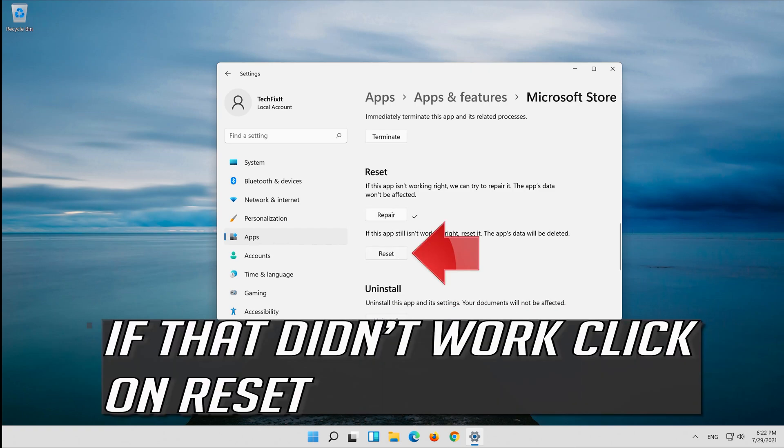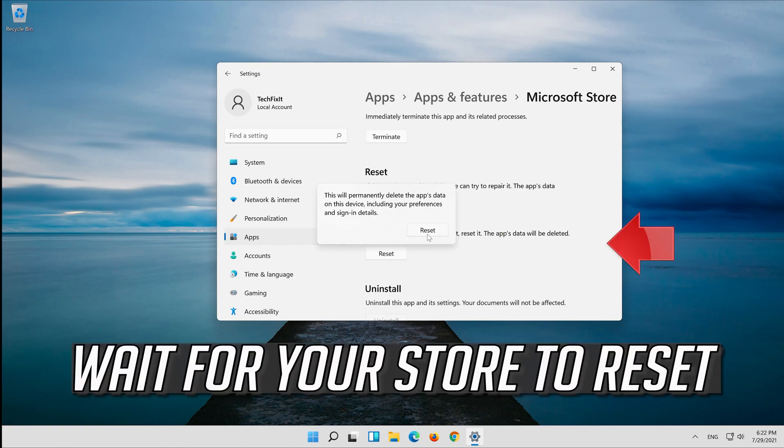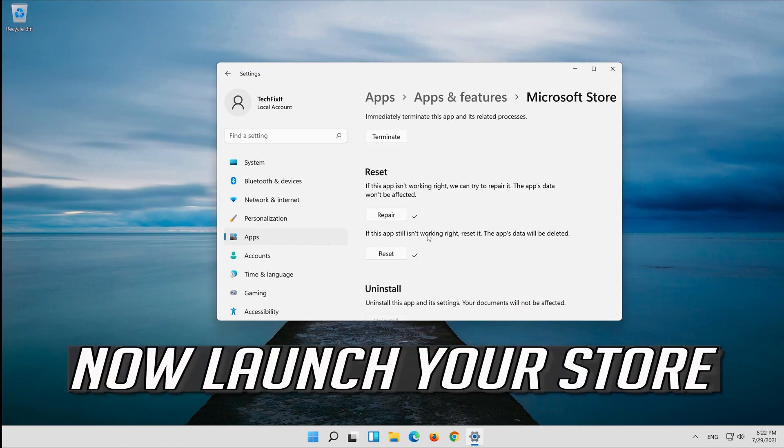If that didn't work, click on Reset, then press Reset. Wait for your store to reset. Now launch your store.